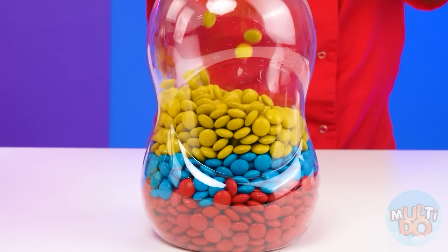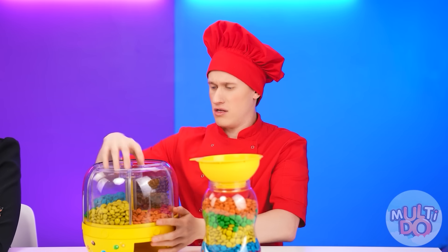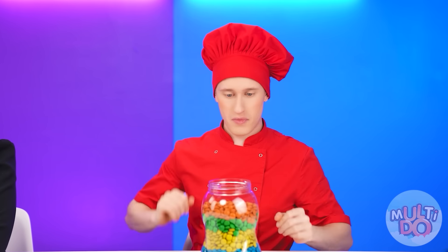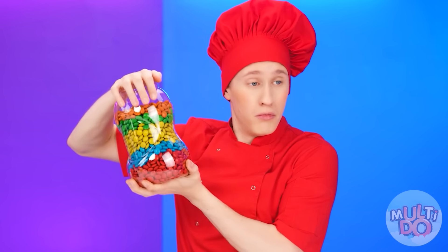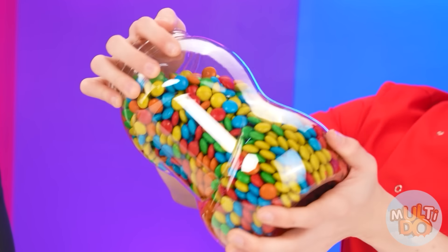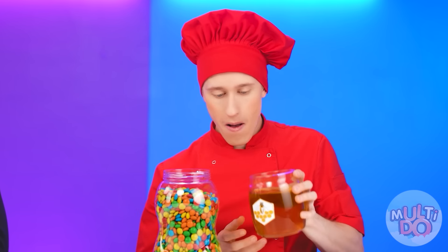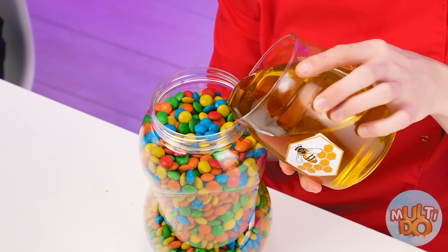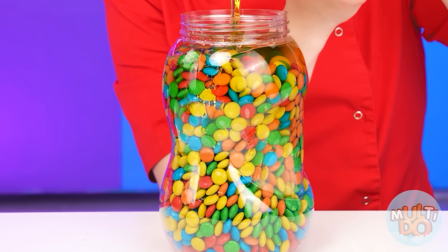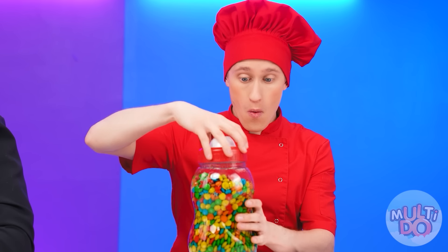Almost done! And that's it! Bye-bye! Today we're waiting for the biggest portion of M&Ms! The main thing is not to release the button! Now we add some honey in order to make jelly! Now let's close it!